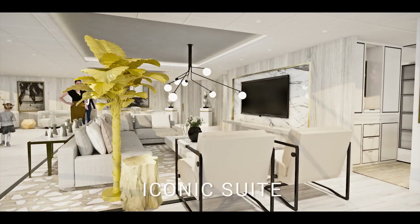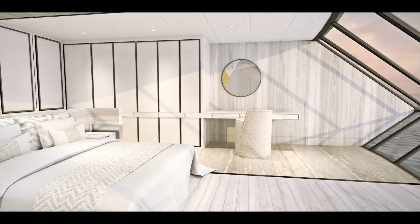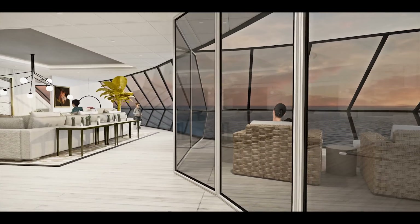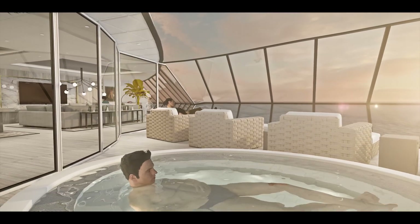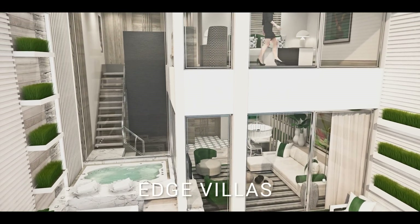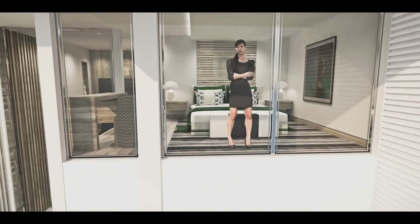Celebrity has more than doubled the number of available suites and added two spectacular brand new categories. In the new iconic suites, you'll feel like you're on top of the world — literally. Uniquely positioned just above the ship's bridge, the iconic suites offer endless panoramic views. Equally amazing are the new stunning split-level Edge Villas, offering a private terrace and plunge pool with direct walkout access to the exclusive sun deck for suite guests.